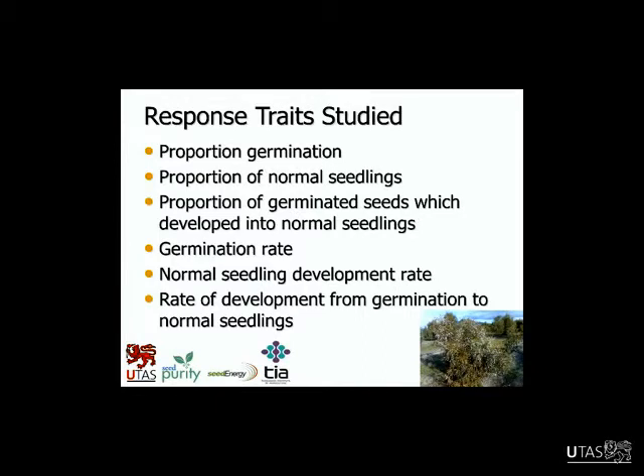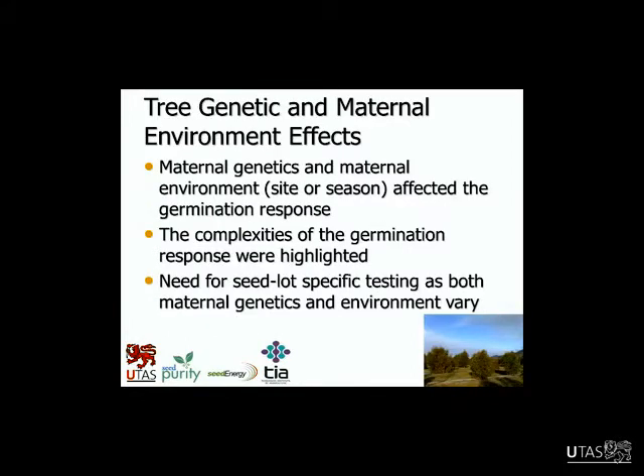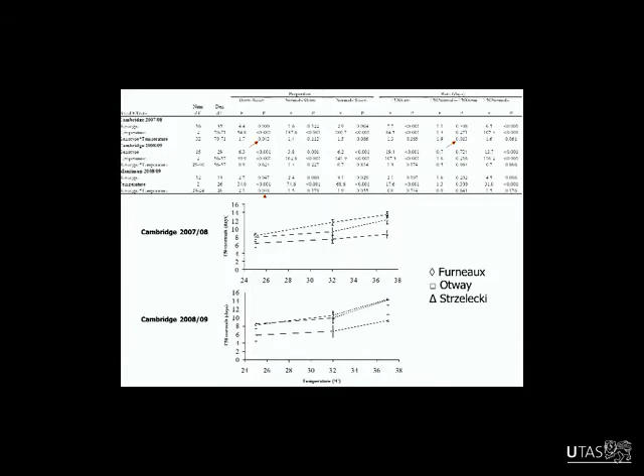With my experiments, after the initial work we did everything in incubators. I scored for germination, radicle emergence, and seedling development — normal seedlings. From that data in SAS we derived six traits on which all the statistics are based: proportion germination, proportion of seedlings developed, proportion of germinated seeds that went on to develop into normal seedlings, rate of germination (T50), rate of seedling development (T50), and the rate of development from germination into a seedling. All the tables and graphs I present relate to those traits. What we found with the genetic component was that maternal genetics and the maternal environment — meaning site and season — indeed affected the germination response. It really highlighted the complexities of the germination response and showed us we need seedlot-specific testing because these things vary between seedlots.